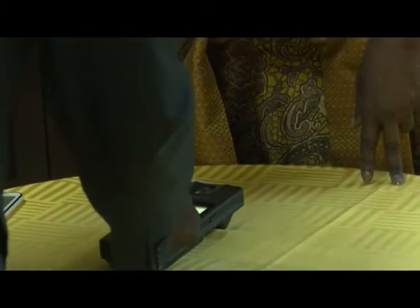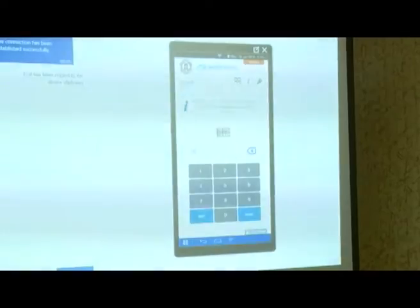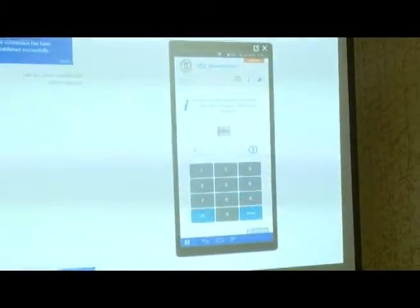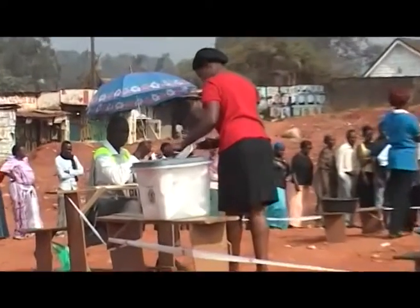The machines have an operation span of 18 hours, with a computerized timing which will see them functioning from 8 a.m. when voting officially starts, and will automatically close down at 5 p.m. when polling closes.